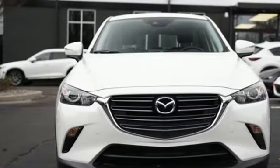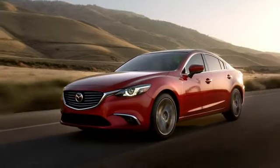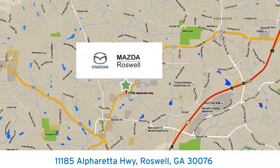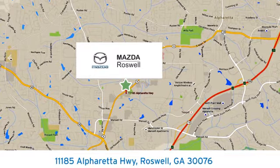Hurry in today for a test drive. For your cure for the common commute, visit today. We're conveniently located at 11185 Alpharetta Highway in Roswell, Georgia.